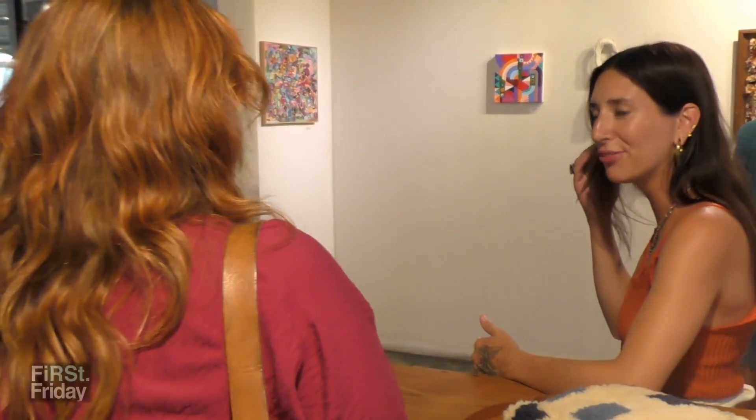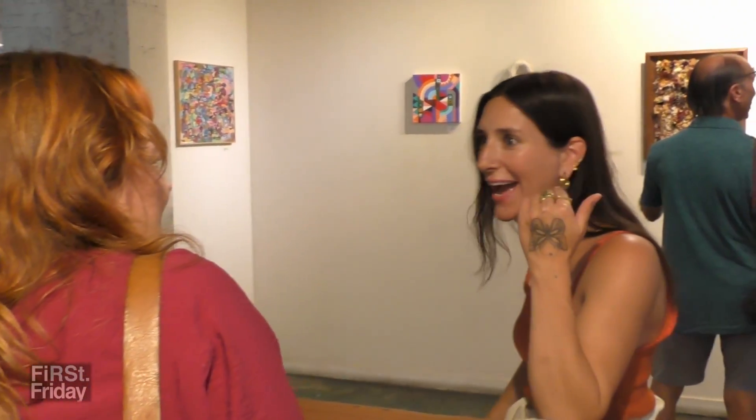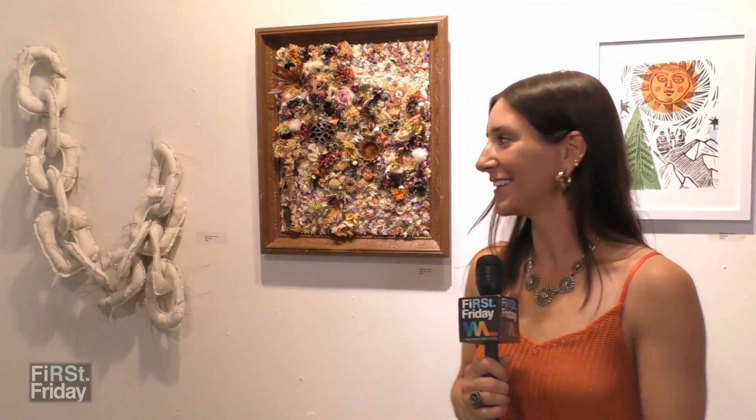It's a really neat experience for me because this is actually my first time participating in First Fridays. I'm Sadie Dunaway and this is my artwork.